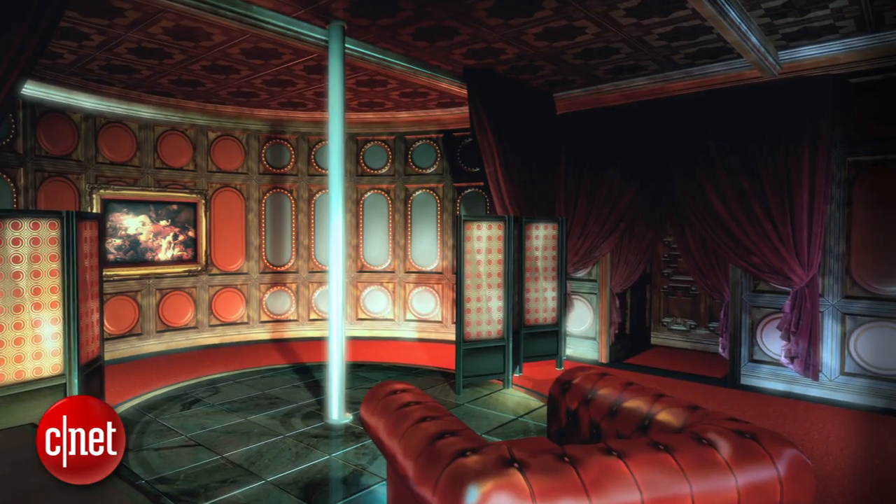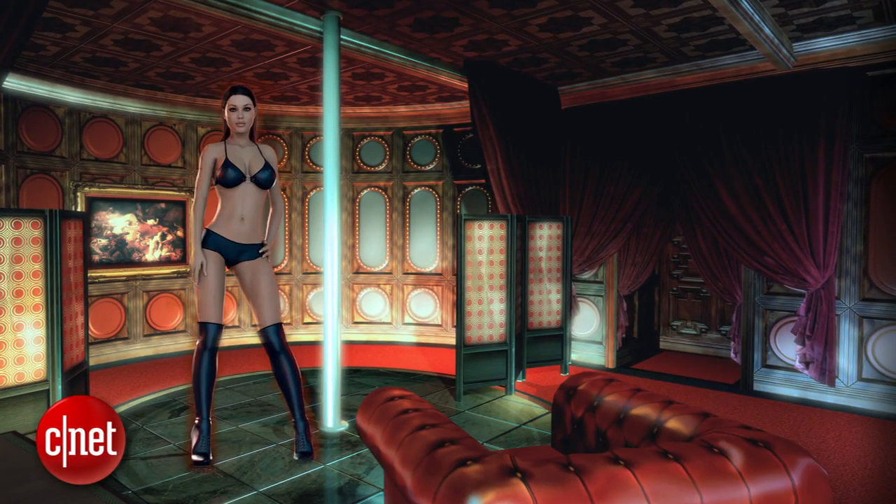Starting off at number 5, let's just get this out of the way — Holoporn. I can't be the only one thinking this, and if we're being honest, I'm only putting this at number 5 to keep things relatively classy. I mean, really, how long before we can conjure up a virtual companion in the privacy of your own home? If human reproduction grinds to a halt over the next few years, I'm blaming Microsoft.